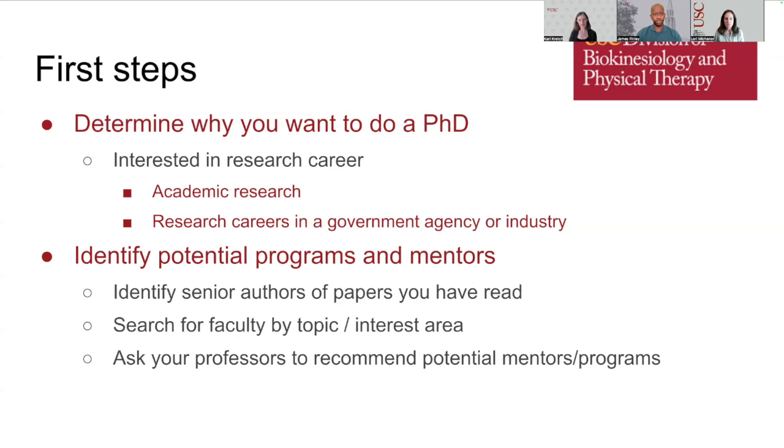Another first step is to identify potential programs to apply to, and potential mentors or graduate advisors. How do you identify potential mentors? One strategy is to pull out research articles you've read and identify the senior authors of those papers. You can also search for faculty by topic or area of interest, and ask your own professors or mentors to recommend potential graduate programs or mentors.